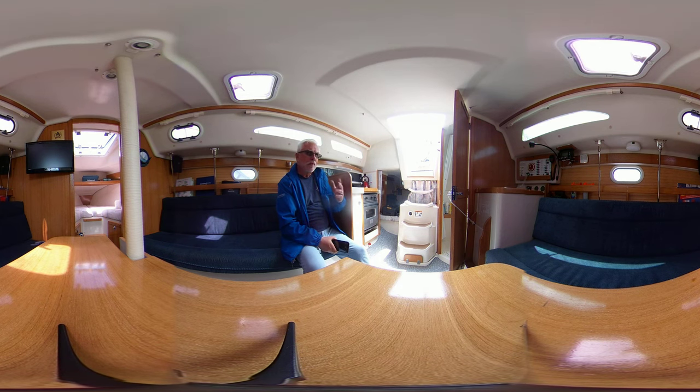This is a virtual tour, so feel free to pan left, right, up, down, zoom in, zoom out. You can listen to me, but not look at me, and have a full look around.